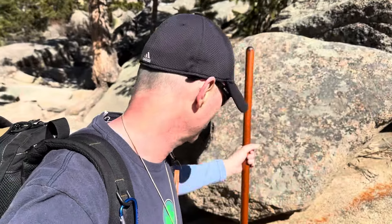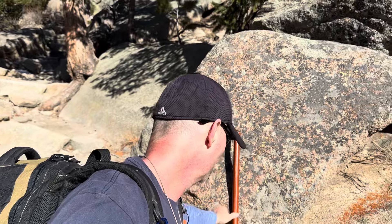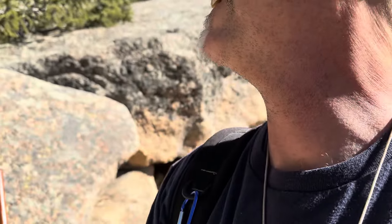I want to keep going but I'm already 10 minutes past my turnaround time. I think I might keep going for just 15 more minutes — but check this out, this is a really nice spot.